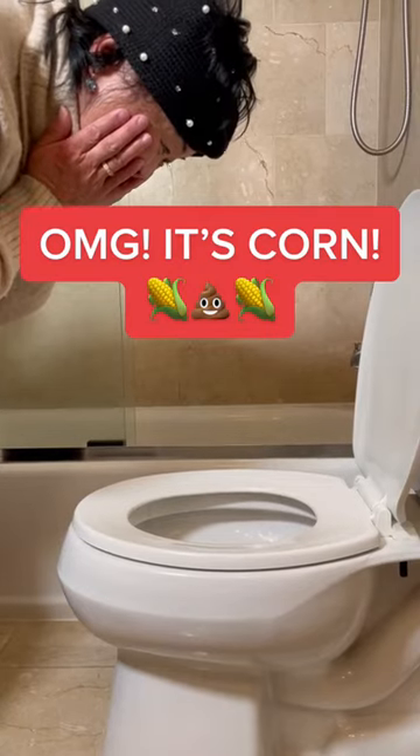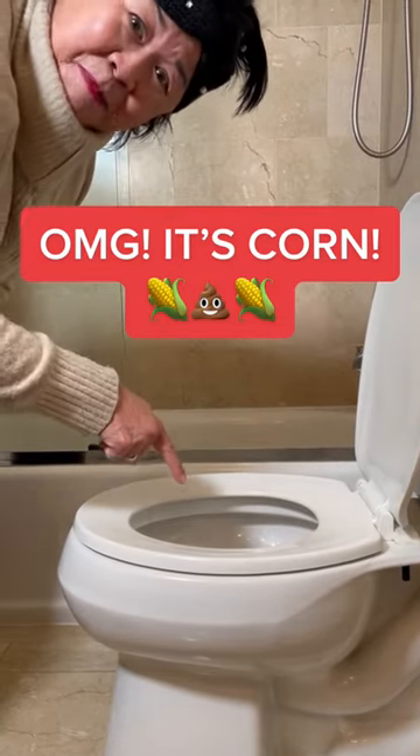Oh my god, there's corn kernels in my poop. How is that possible? Don't worry, it's more common than you think.